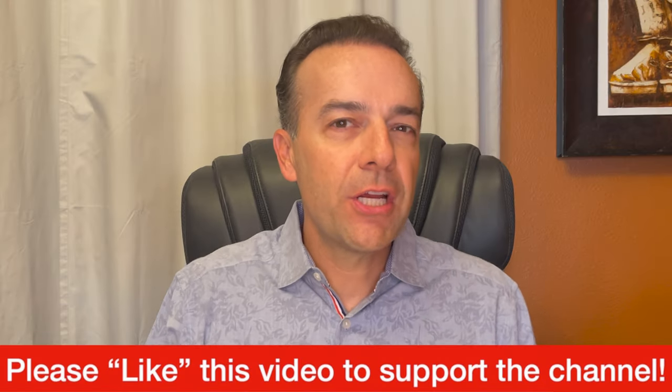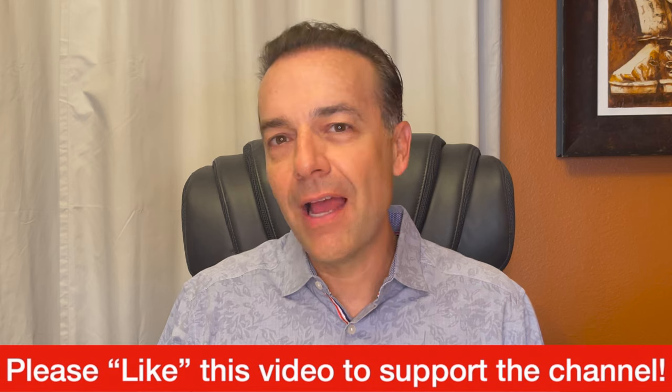By the way, if that was really useful, I'd love it if you'd give this video a like — just bump the like button. And if becoming a more profitable option stock trader is important to you, go ahead and hit the subscribe button and bell notification.